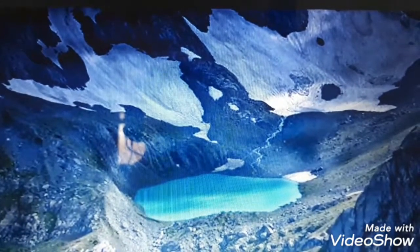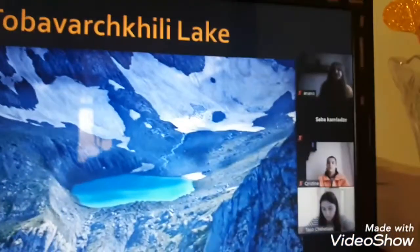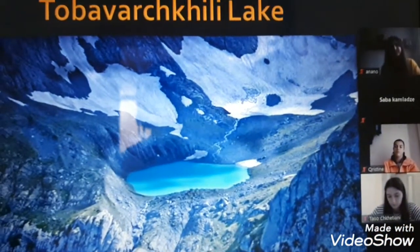The Bavar Chilli Lake is located between the mountains. It is impossible to go there with a car, so you have to walk a few kilometers — more than one kilometer.